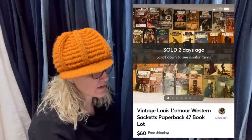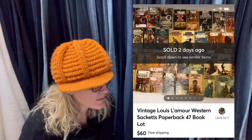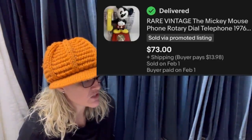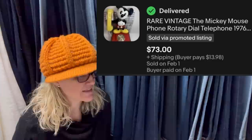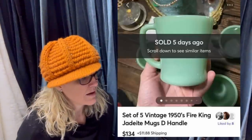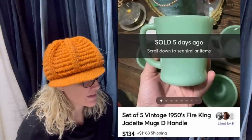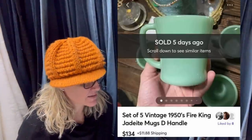Paid $10 at a flea market, sold in two days. Vintage Louis Lamar Western paperback books - 47 of them - sold for $60. Paid $5 at a garage sale, sold in less than a week. It is a rare vintage Mickey Mouse rotary dial phone, sold for $73 plus shipping. I listed these at $150 and promoted on Mercari, dropped to $134, and someone purchased the next day. I paid $3.99 for all five bundled at the Goodwill. It's a set of five vintage 1950s Fire King jadeite mugs - very cool.